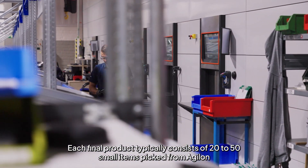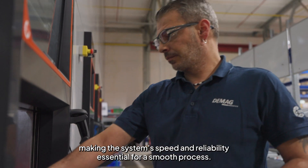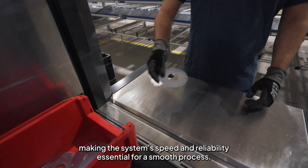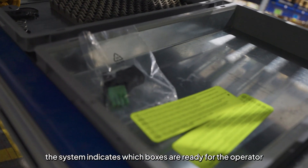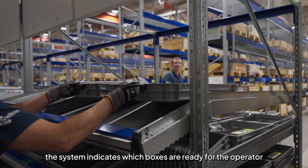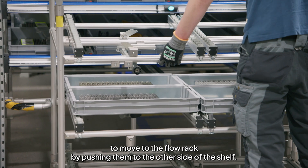Each final product typically consists of 20 to 50 small items picked from Agilon, making the system's speed and reliability essential for a smooth process. When all products are picked, the system indicates which boxes are ready for the operator to move to the flow rack by pushing them to the other side of the shelf.